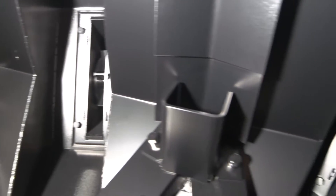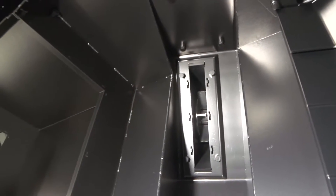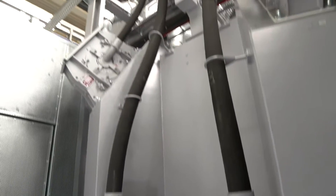Eight frequency-controlled Agtos high-performance turbines, each delivering 7.5 kilowatts of drive power, are arranged offset at an angle to each other. This ensures that the abrasive reaches every surface, even where complicated geometries are involved.